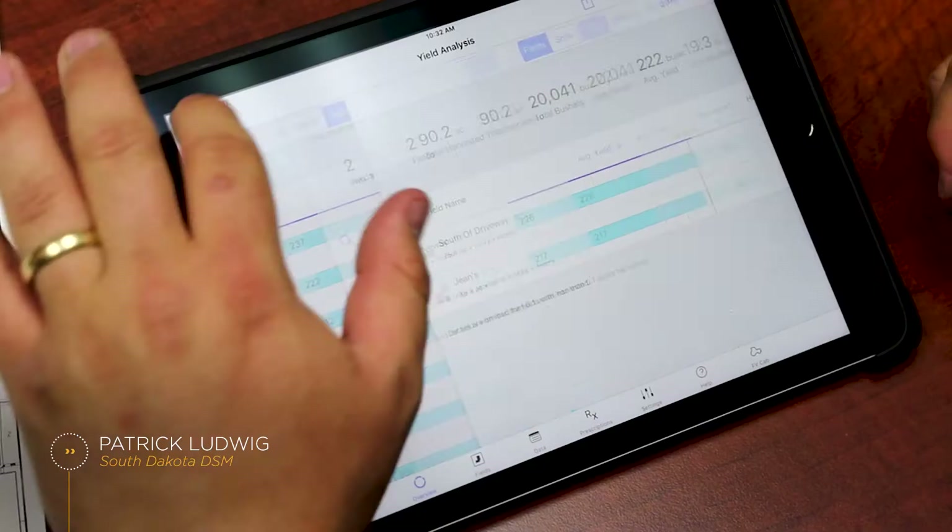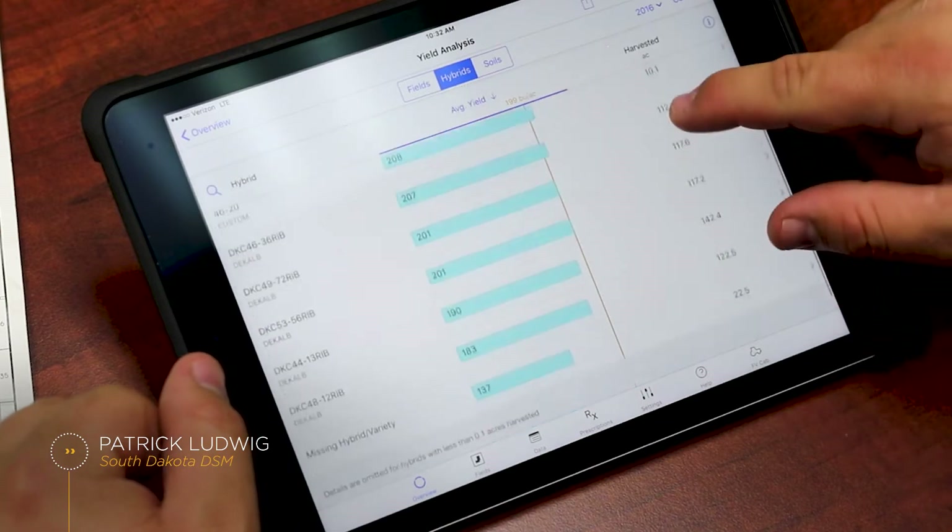The number one question I get from growers is what hybrid do I plant next year, and they're looking at me for my expertise.